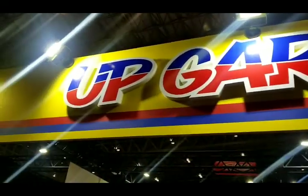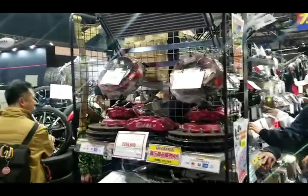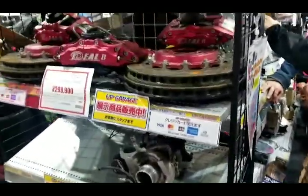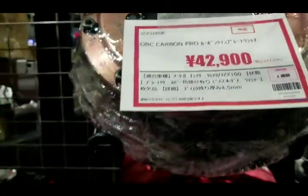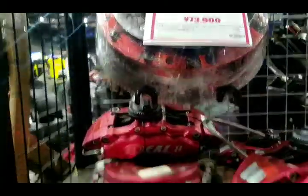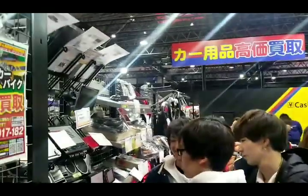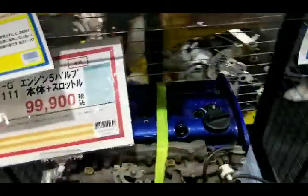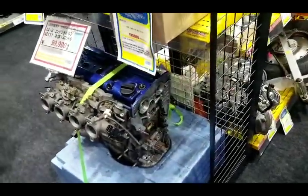We just made it to UpGarage here at the Auto Salon. If you guys don't know what UpGarage is, it's where you can buy second-hand parts — probably aftermarket — and they usually have some stock items. They have an ORC carbon clutch kit for about four hundred dollars US, plus rims, exhausts, and everything else. Roughly nine hundred fifty USD on that Toyota block.